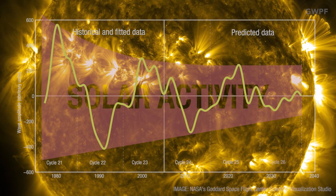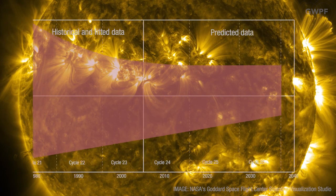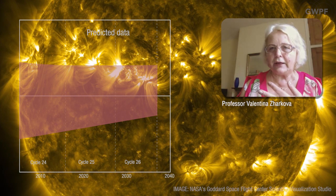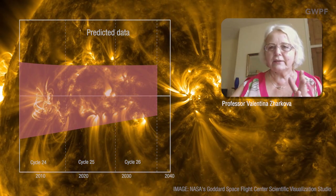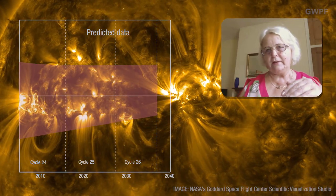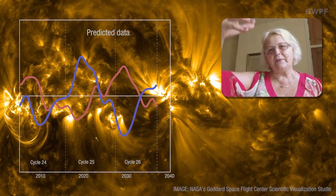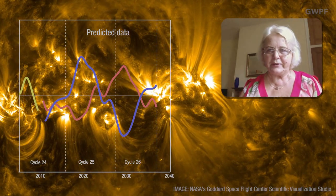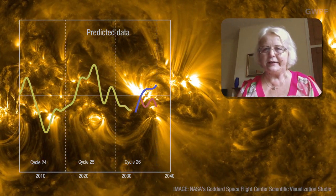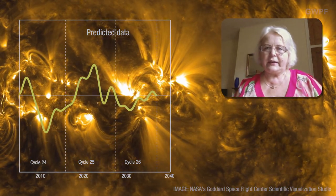Professor Zarkova's observation suggests we are due for a prolonged period of low solar activity. We will see it from 2020 to 2053, when the next three cycles will have very reduced magnetic field. Basically, these two waves separate into opposite hemispheres and will not be interacting with each other, which means the resulting magnetic field will drop very dramatically, nearly to zero.